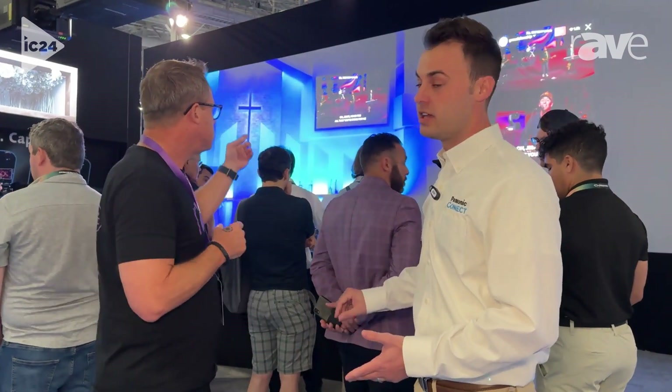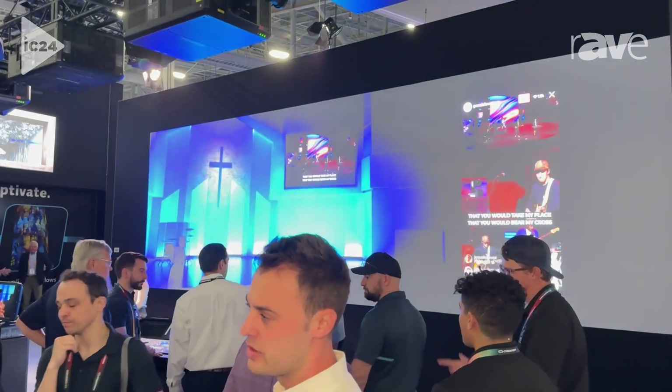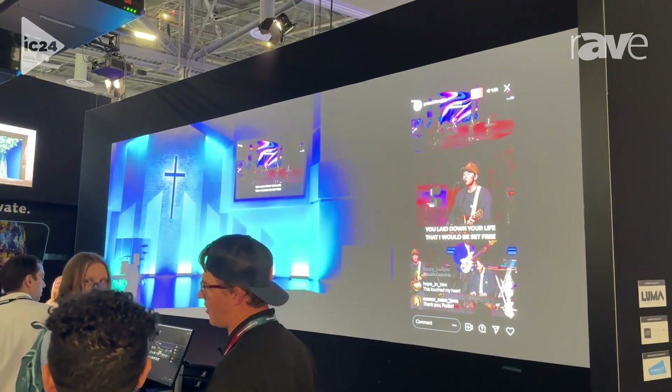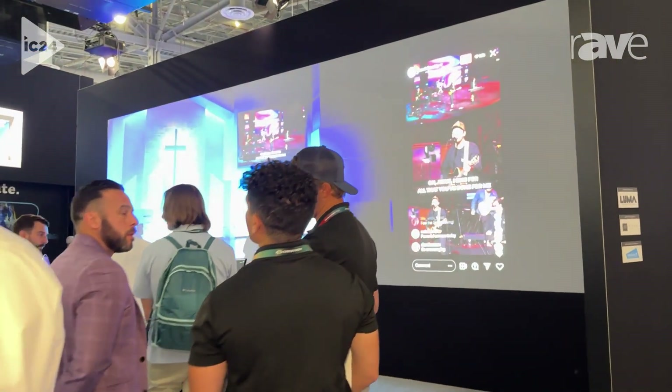Thank you for doing this. I've always wanted to do a deep dive on this product. Where I got introduced to this product is it was used as the hub of an eSports arena for the production side of that. But there's so many other applications for Kairos. What we're showing in the booth today is a house of worship application, showing the ability to do multi-screen as well as cutting like an IMAX show, using this unique 9 by 16 aspect ratio.